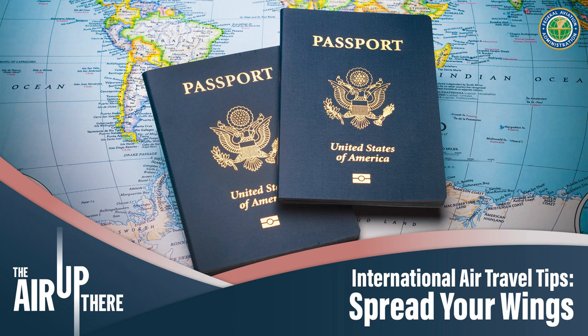The current processing time for routine service is 10 to 13 weeks, and for expedited service, it's currently seven to nine weeks. There are over 7,000 locations around the country where you can apply for a passport, including post offices, clerks of court, and public libraries.